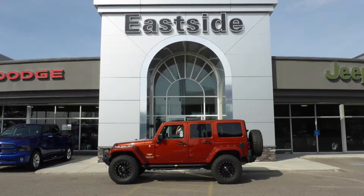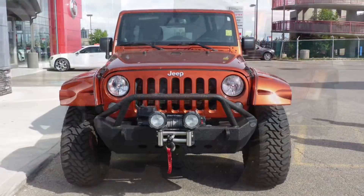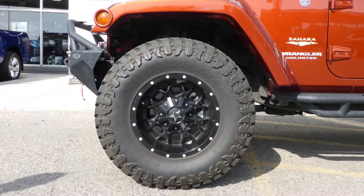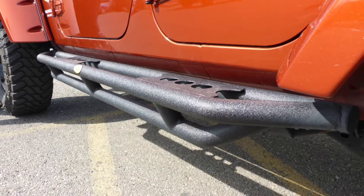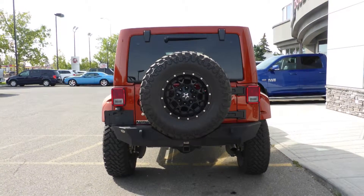Hi Ferdinand. This 2014 Jeep Wrangler Unlimited Sahara comes equipped with a 3.6L engine and automatic transmission, power heated manual folding side mirrors, aftermarket 35-inch mud and snow tires, a 2-inch lift, Smittybilt rock rail side steps, oversized aftermarket fender flares, a trailer hitch receiver, and a copperhead exterior.